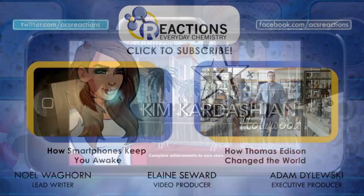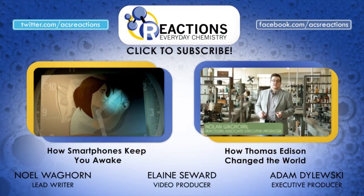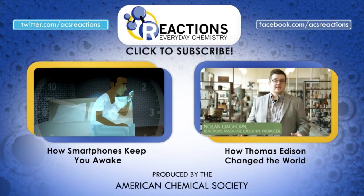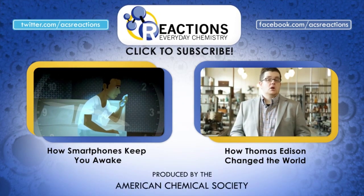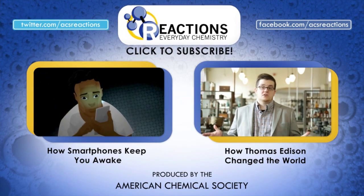Hey, while you've got the phone in your hand, why not subscribe to Reactions? If you've got a chemistry question, leave it in the comments and check out our video on how smartphones can actually keep you awake — so go to bed. Unless you're watching more of our videos, then stay up. Thanks again to Compound Interest. We'll see you next time.